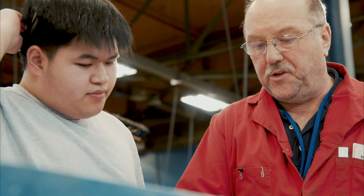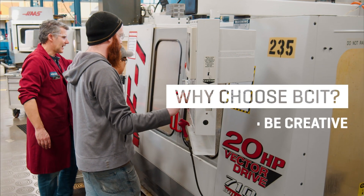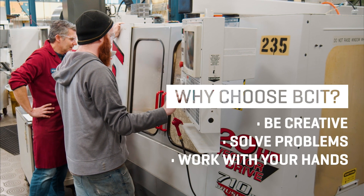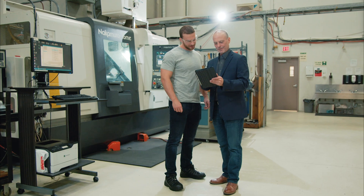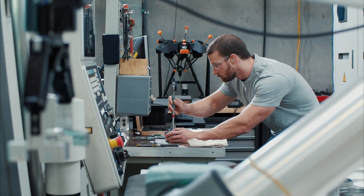The program here at BCIT is perfect for a student who is looking to create, solve problems, and work with their hands. It's not a job where you walk in, press a couple buttons, and go home. This is a job where you have to think about what you're doing, and when you have a problem, people are counting on you. Give it a shot yourself and see if you like it — I think that you will.